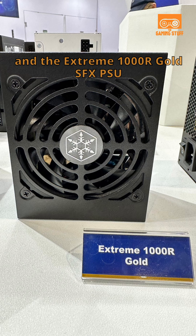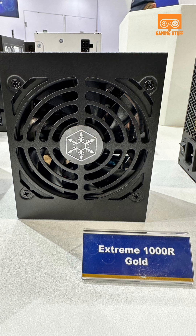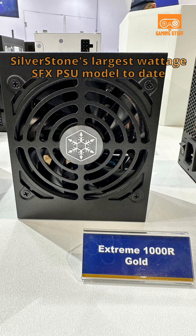Also shown is the Xtreme 1000R Gold SFX PSU, SilverStone's largest wattage SFX PSU model to date.